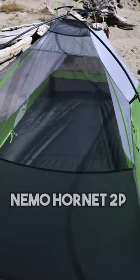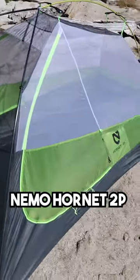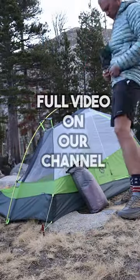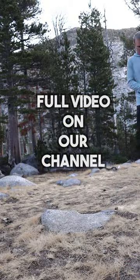I ended up using the Nemo Hornet 2P. I just got that tent — it's great. A little over two pounds, a little under $400, but it's awesome and I would recommend it. I had a great time out in Tahoe. Bye-bye.